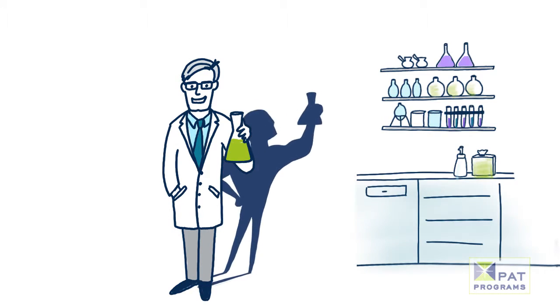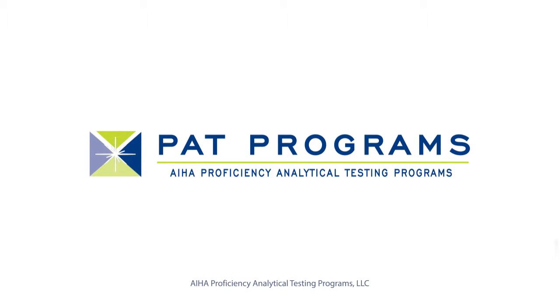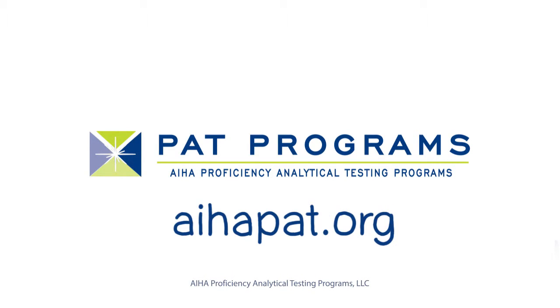Demonstrate your lab's proficiency. Enroll in an AIHA PAT program. For more information, please visit us at AIHApat.org.